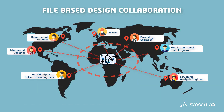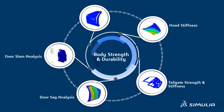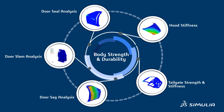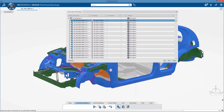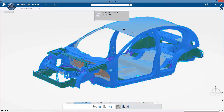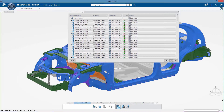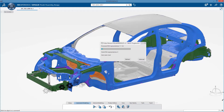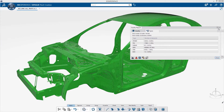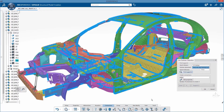Simulia's body strength and durability industry process, based on proven and predictive technologies, includes simulation solutions to help address these challenges. Take advantage of automated modeling features, user procedures, and meshing rules to extract mid-surfaces, mesh, reuse engineering data, and build thousands of spot weld connections very quickly.